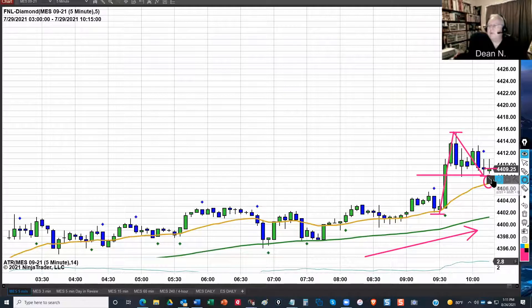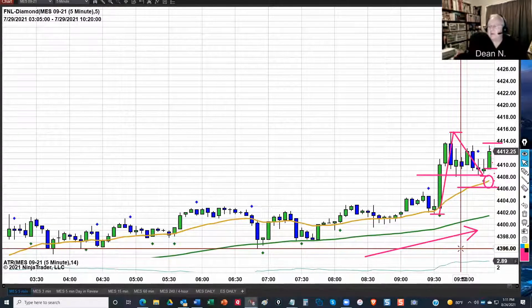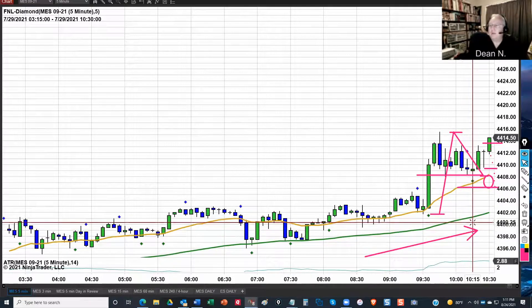We're going to be using a 4-3 risk management. So that means we'll count down 3 — that gives us a clear stop. Then count up 4 — the price has to come back to this point in order for it to fill. So let's advance this candlestick by candlestick to see. It only took three candlesticks — 15 minutes — for it to hit that point, and that filled.